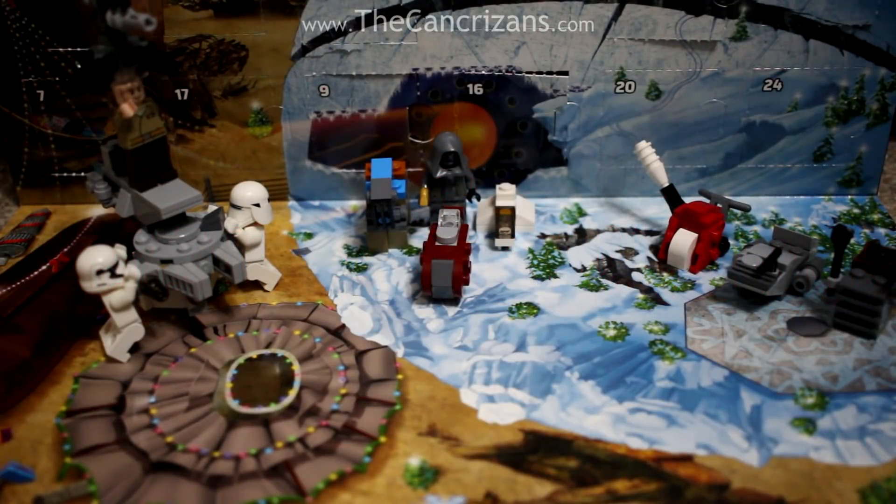Hello everyone, and welcome to day number 17 of the LEGO Star Wars Advent Calendar Unboxing!